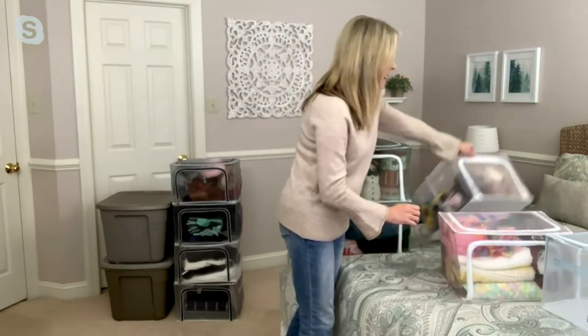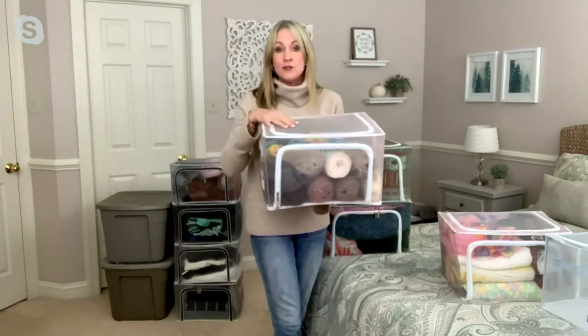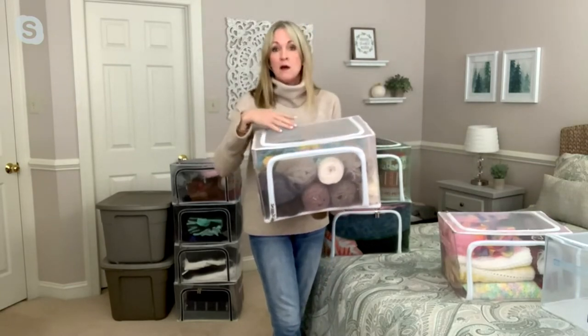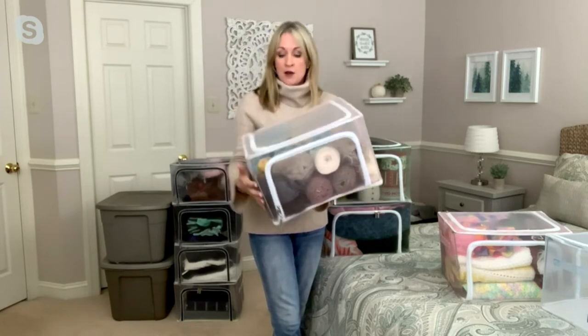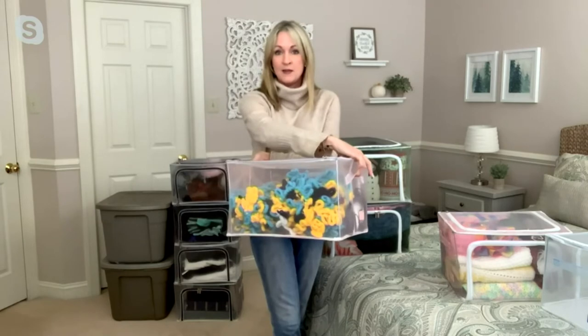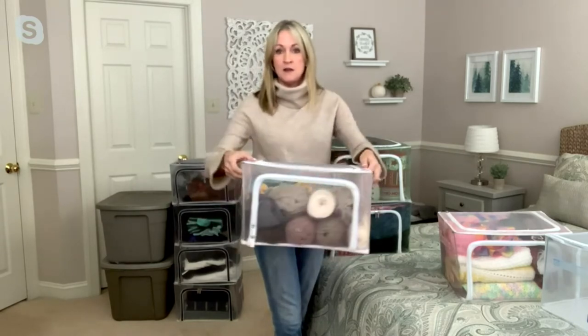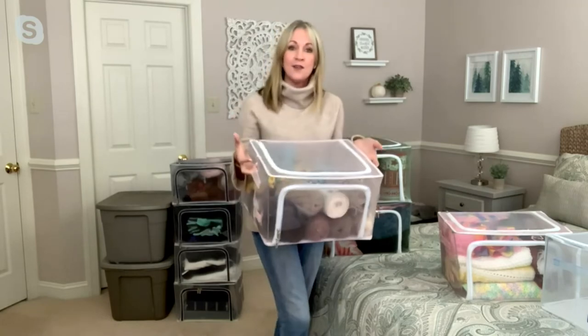If you're a crafter — I've got some yarn here — or a quilter, sometimes we buy yarn or materials on sale and aren't using everything at the same time. But look at that: you can see 360 degrees around this box, so nothing gets lost.